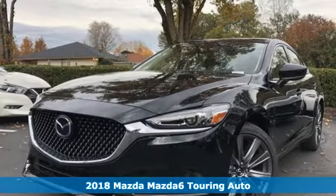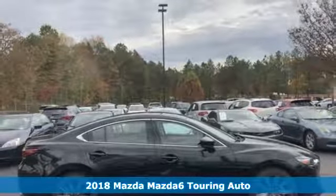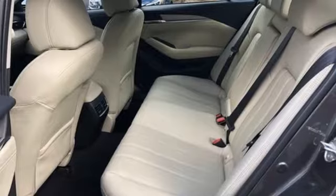Here's a new 2018 Mazda 6. Fun yet responsible, sexy yet sensible, this Mazda 6 is the cure for the common drive.